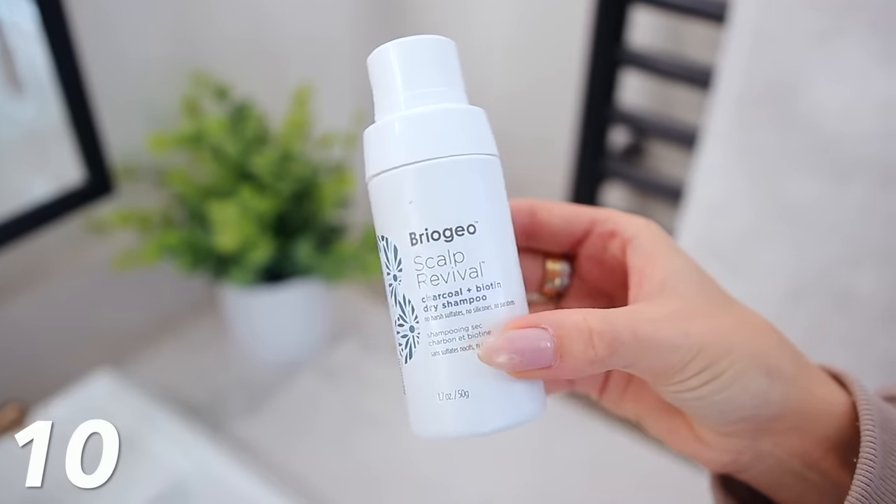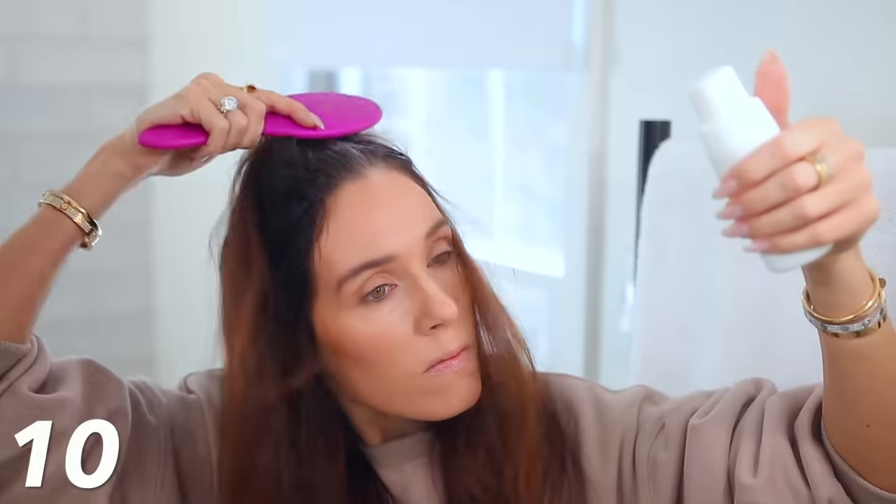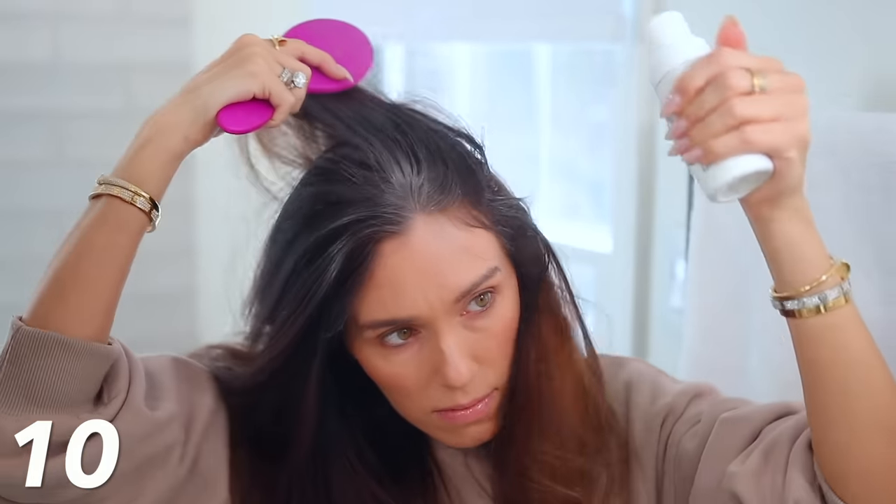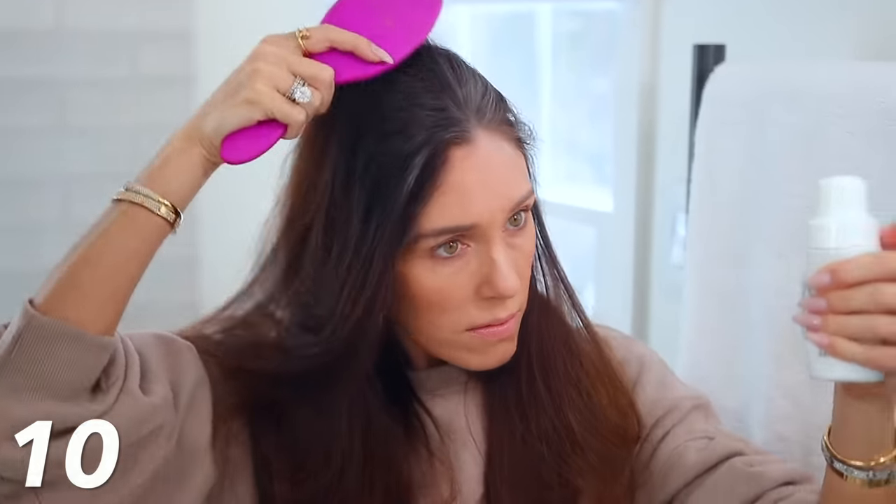Then we have this dry shampoo by the brand Briogeo, which is a really good hair care brand. They recently launched this — it's called Scalp Revival. It's a charcoal and biotin dry shampoo, so it has really good ingredients that actually go into your scalp. It's not an unhealthy dry shampoo — there are no sulfates, no silicones, no parabens. And the best part: it's a manual pump, so you're not spraying butane and propane into the air like so many dry shampoos do. This is so much better and it really does work. It's pretty white at first, but you just brush it through your hair and you're good to go.